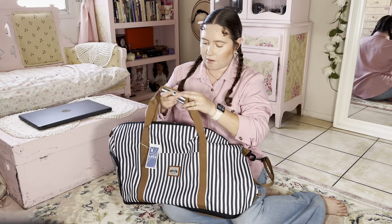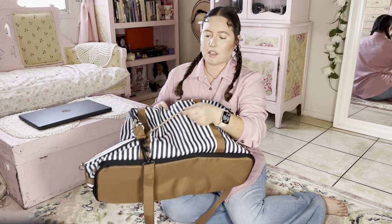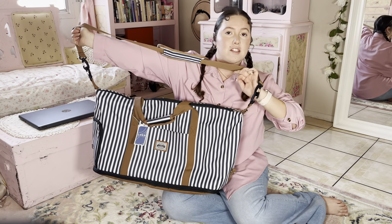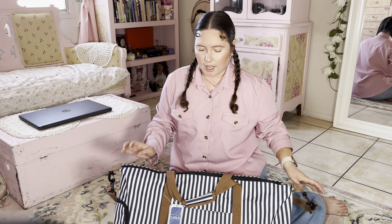It also has Velcro — you can carry it just like this. And if you are traveling, it also has this right here so you can pull it over your luggage. And there's a shoulder strap for if you'd rather carry it over your shoulder. So I will go ahead and go more in-depth and show you a closer look.